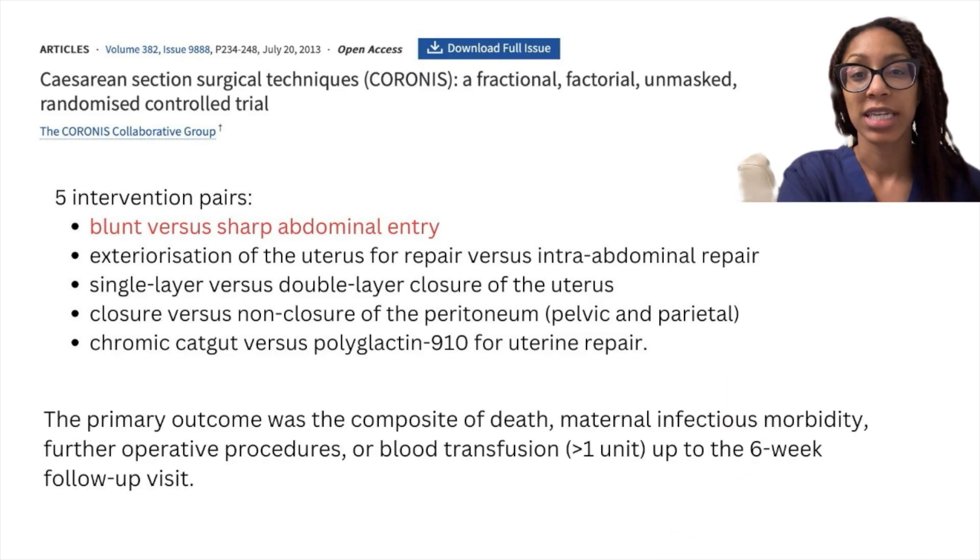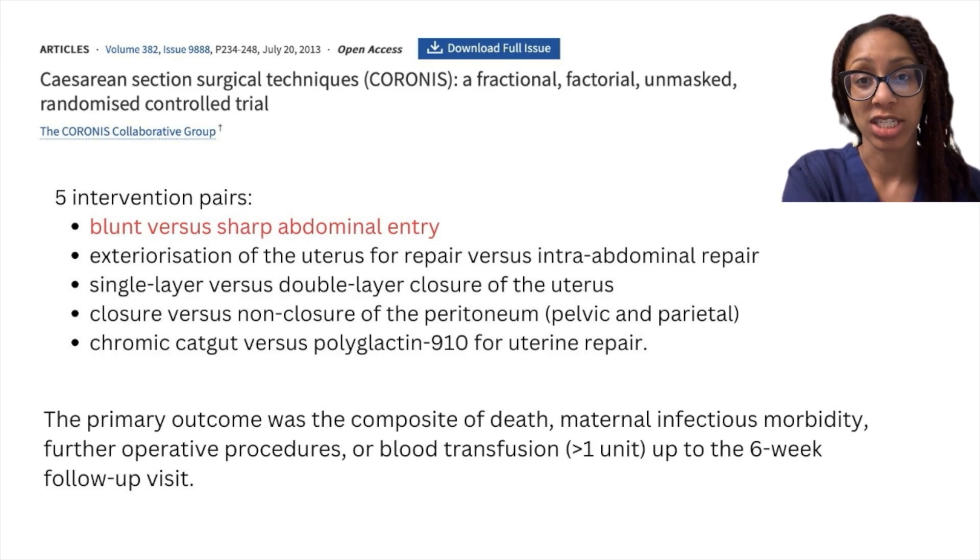There were no statistically significant differences found between any of the interventions. However, bladder injury was not one of the outcomes studied. As such, recommendations on the optimal entry technique remain unclear and are at the surgeon's discretion. There are, however, situations where one method may be more appropriate, such as the use of sharp dissection when there are dense adhesions.